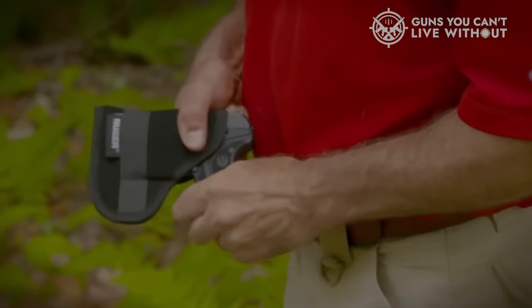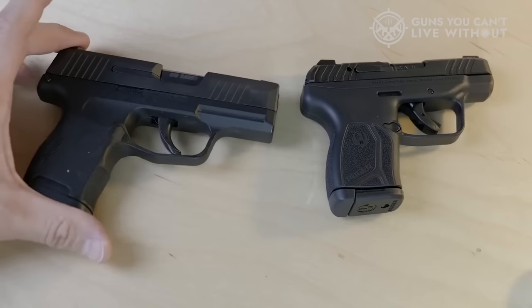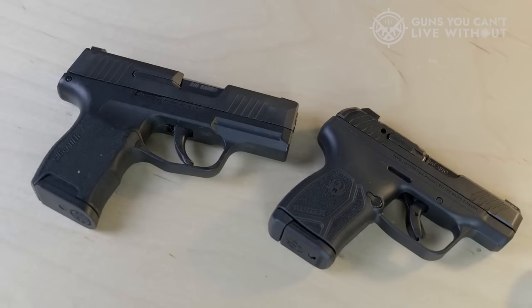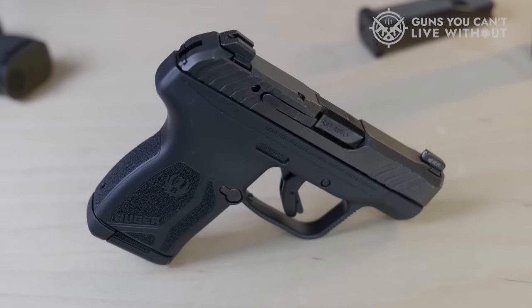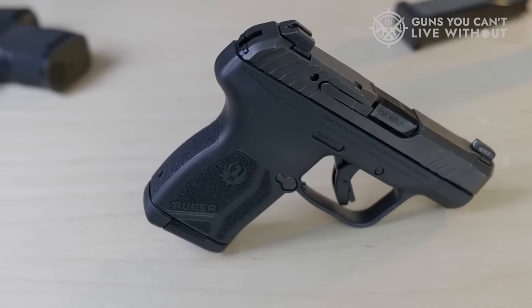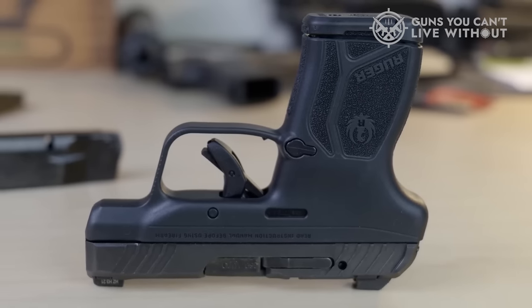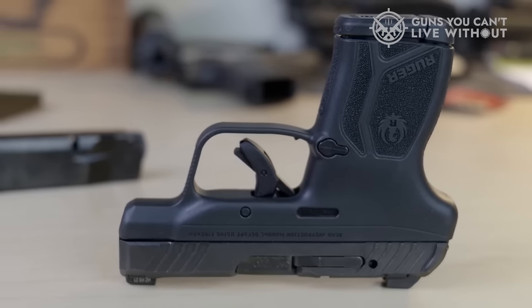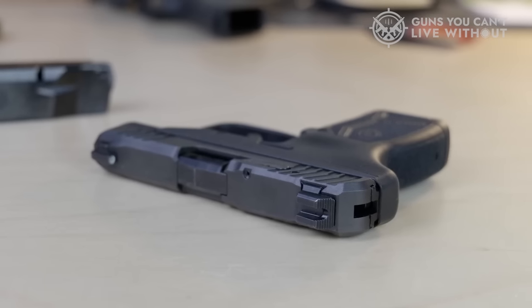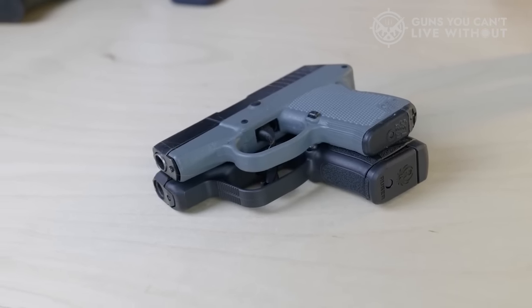The .380 ACP isn't incredibly powerful, but it's more powerful than it used to be. New .380 ACP ammo is showing some promising improvements in stopping power, and many people have successfully used the .380 for self-defense. The LCP Max has already proven to be a very reliable and high-quality handgun right out of the gate — it has a good trigger and good sights, which is rare in a mouse gun. The LCP Max is so easy to conceal that you'll never have to leave the house without some sort of firearm, even if it's not as powerful as a 9mm.